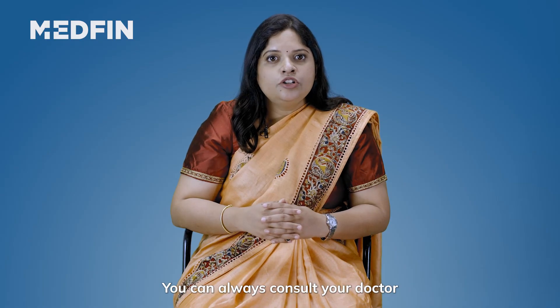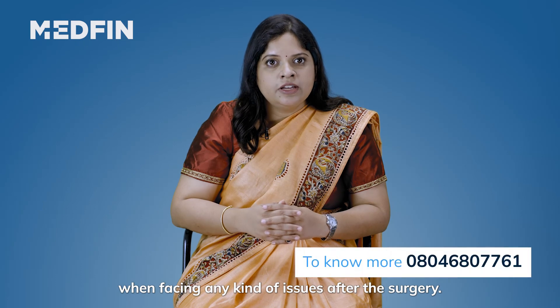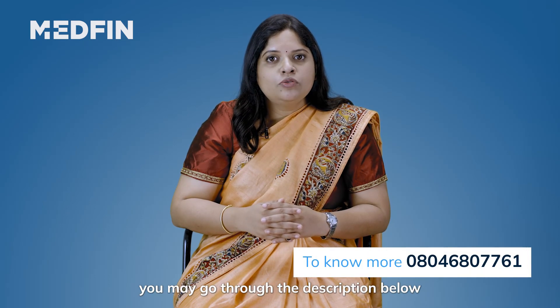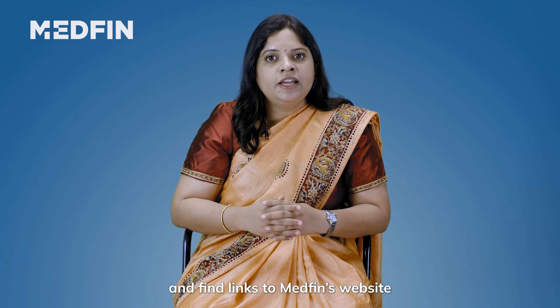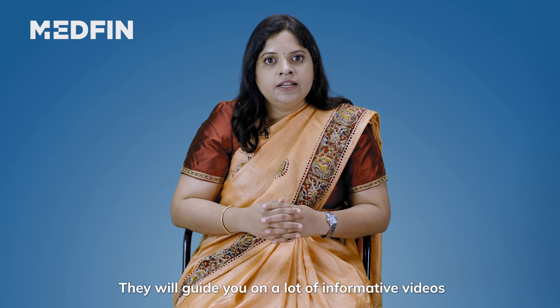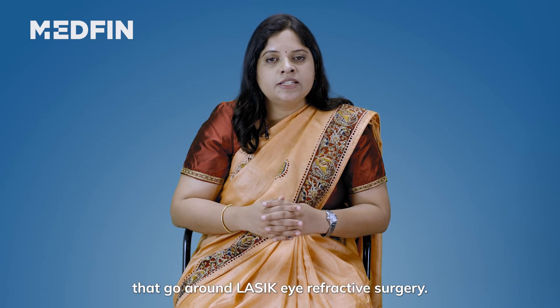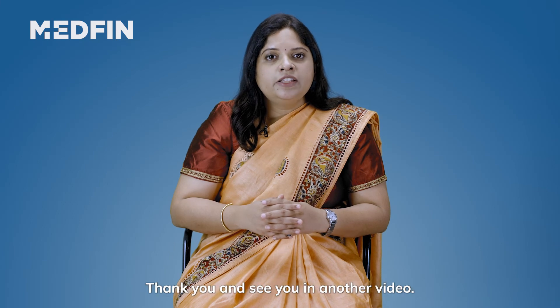You can always consult your doctor while facing any kind of issues after the surgery. If you are eager to know more, you may go through the description below and find links to Medfin's website and more videos on LASIK. They will guide you through a lot of informative videos on LASIK eye refractive surgery. Thank you and see you in another video. To know more, talk to a Medfin expert today.